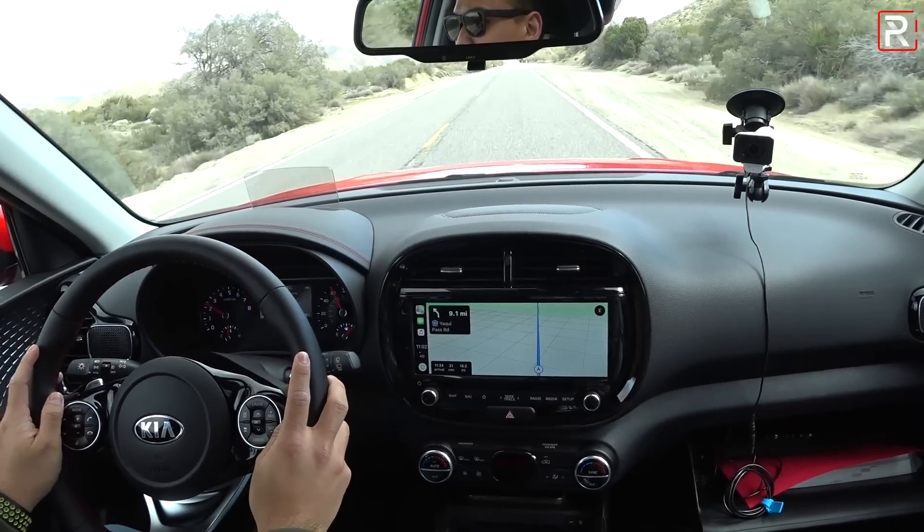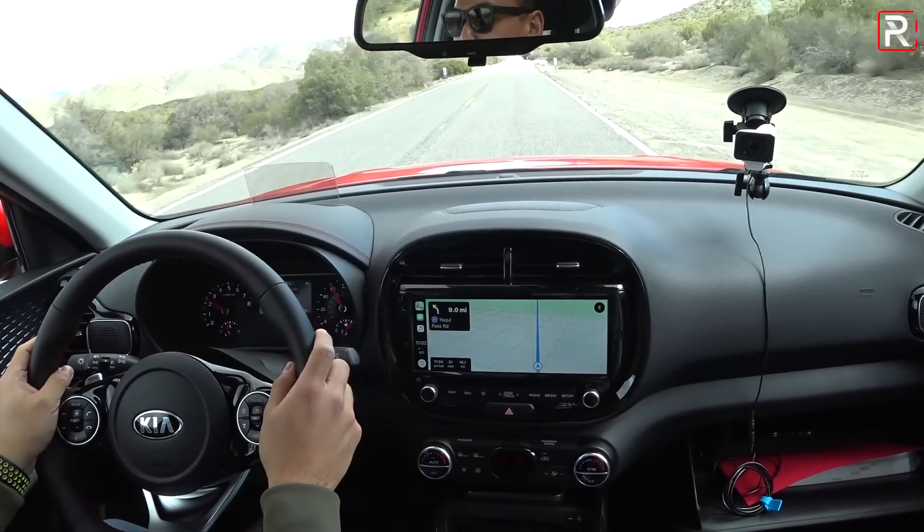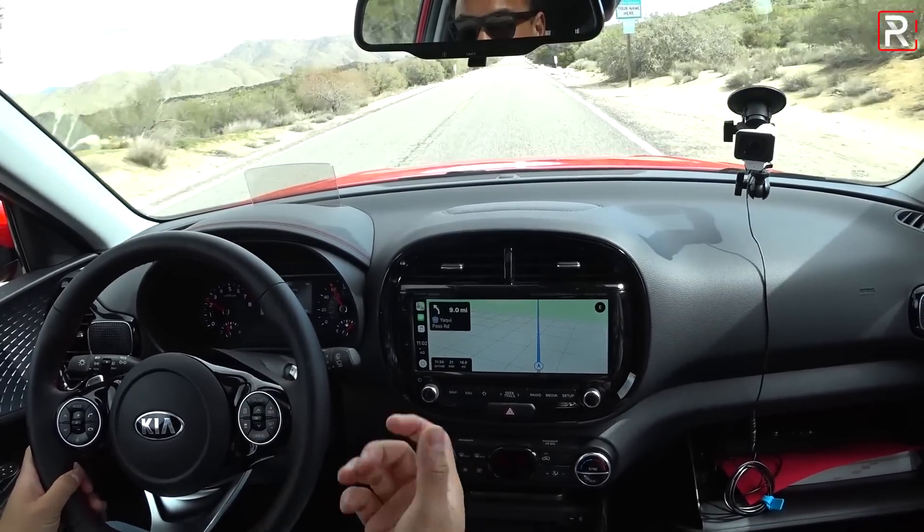It kind of reminds you that this is still an economy subcompact car that blurs the line between a crossover and a hatchback. Thankfully, driving the Soul is still very easy — great visibility from all directions because it's a traditional box. The DriveWise safety package is only included as standard on this trim, which is an interesting decision on Kia's part considering the CH-R has it all as standard. We do get autonomous braking in the lower trims, but just the lower-speed version, not the full radar with pedestrian detection.